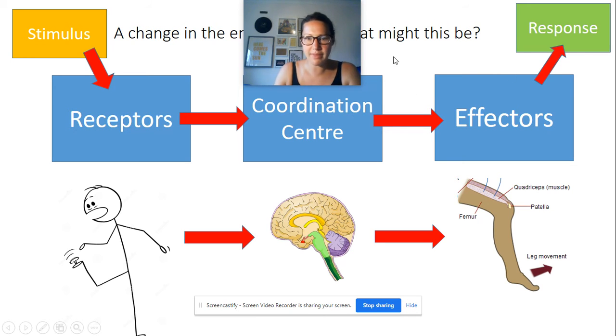To give you an example: this person here is standing on a drawing pin. The stimulus would be the pressure in the bottom of the foot from the drawing pin. The receptors would be in the skin at the bottom of your foot. That information then goes to the coordination centre — in this case, your central nervous system, your brain and spinal cord — which coordinates the response. The muscles in your leg are the effectors; they contract to move your foot away from the drawing pin, and that movement is the response.